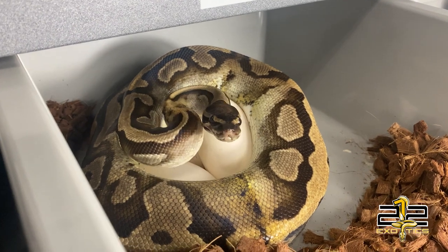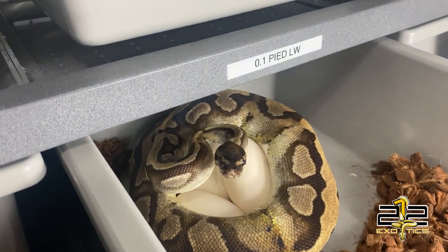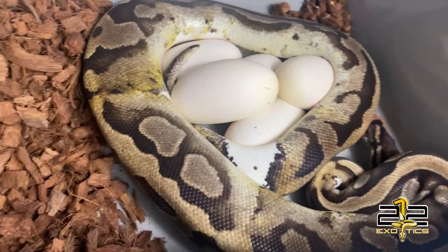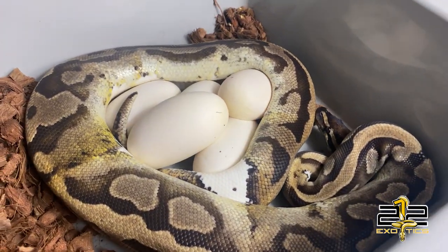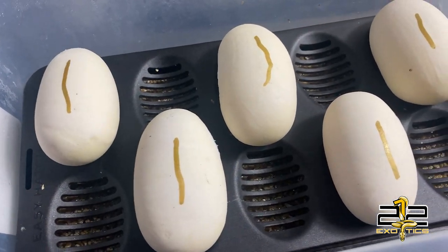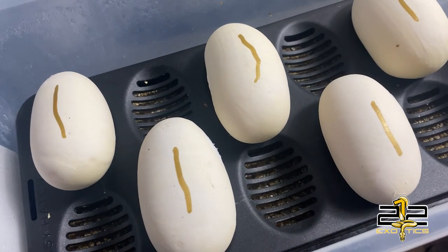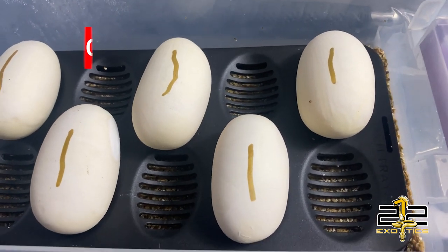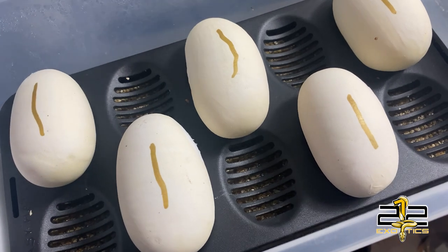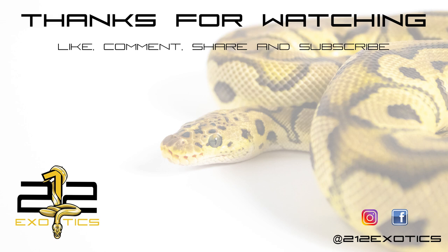As you can see, we got eggs. I don't know how many she has but we're going to get her off them and see what she got. Looks like she has five good eggs. All eggs have been pulled, all have been candled, they all look good. I'll get the information set up on them and get them in the incubator. Five good eggs — the pairing was a banana clown and a pied.